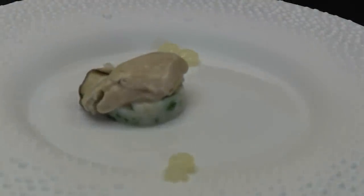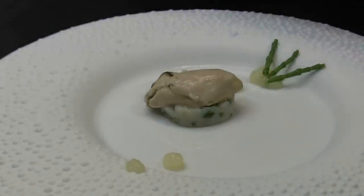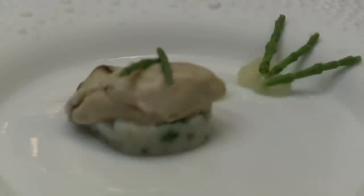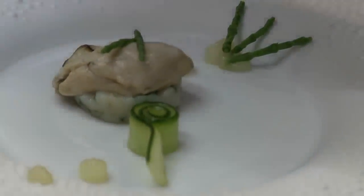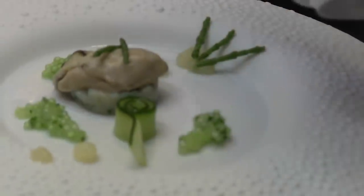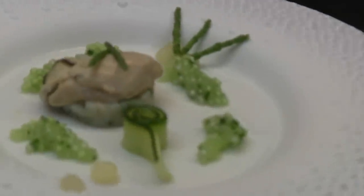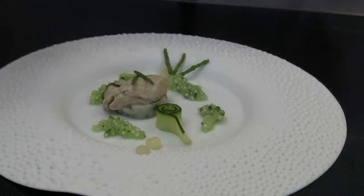Some gel from yuzu. Some paskia. Cucumber. And here we have some tabyoga — also with oyster water and cucumber.